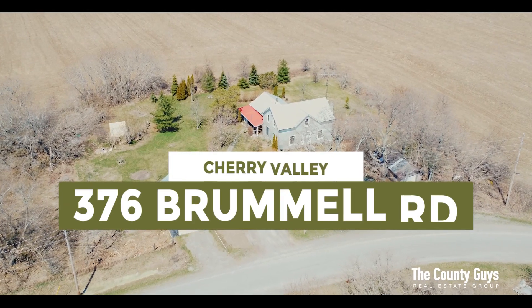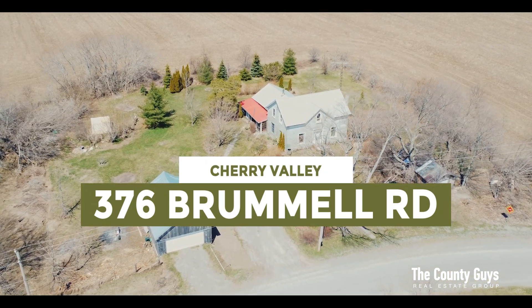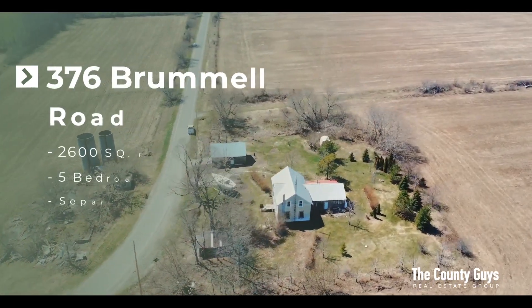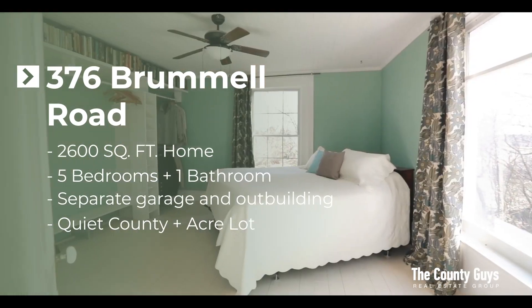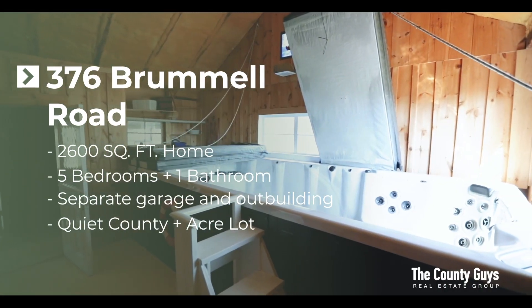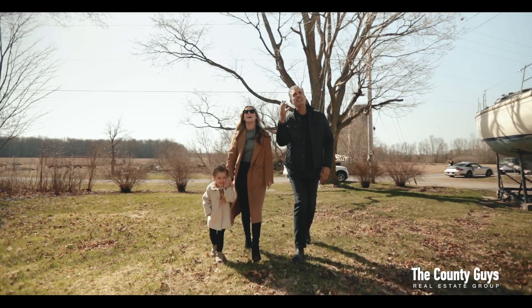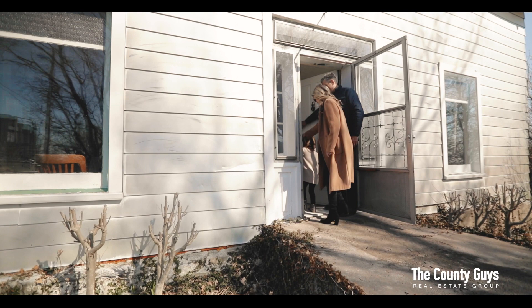Welcome to 376 Brummel Road in Prince Edward County's quaint beach town of Cherry Valley. This large country home offers five bedrooms, large principal spaces, main floor laundry, and many original details. Come and explore this charming farmhouse with us and imagine its possibilities.